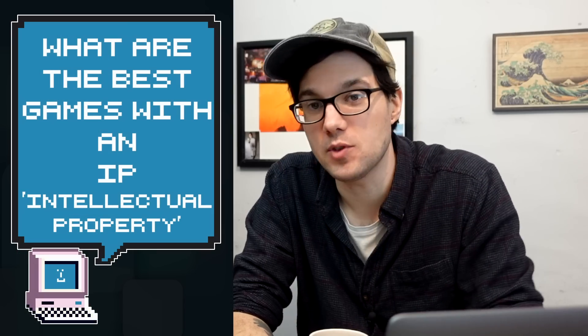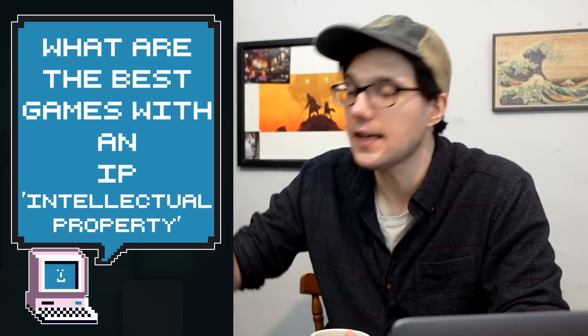The next question I found very interesting, and this is why I wanted to answer it: what are the best games with an IP — an intellectual property? What's the best game that's got a franchise, movies, books, comics, that kind of thing, based around them?